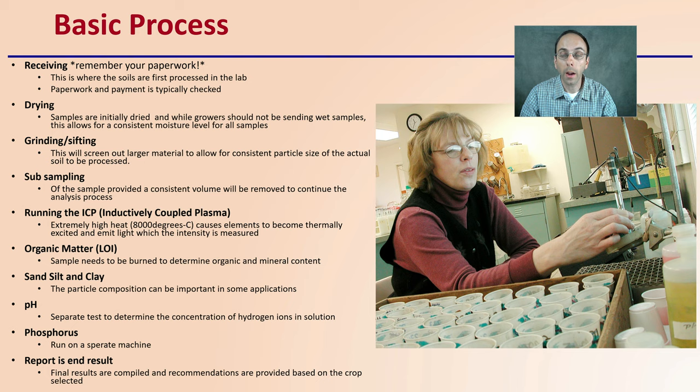We're going to see the ICP, which is the inductively coupled plasma running machine, where it has extremely high temperatures—basically hotter than the sun—to analyze different nutrients. We can see how organic matter is calculated with the LOI or loss on ignition method, where the organic materials are burned off. Then we have sand, silt, and clay percentages, the importance of determining pH, and phosphorus run on its own analyzer.